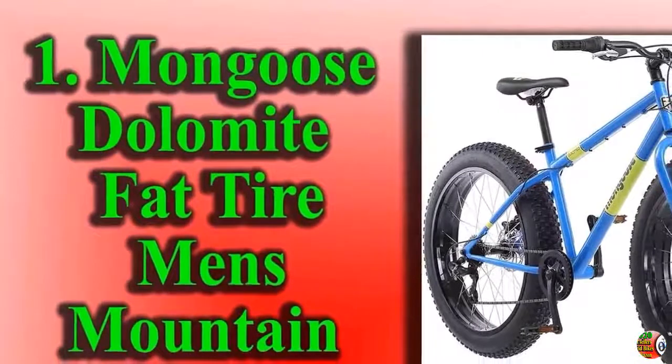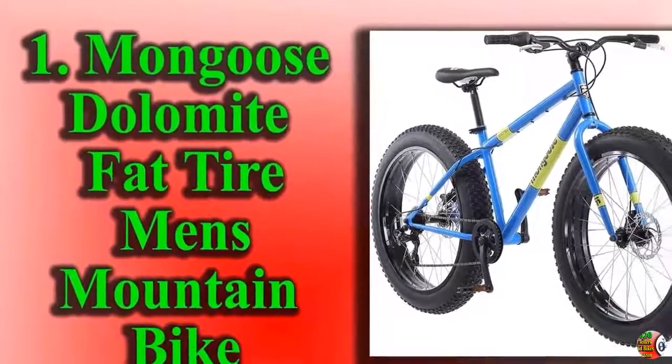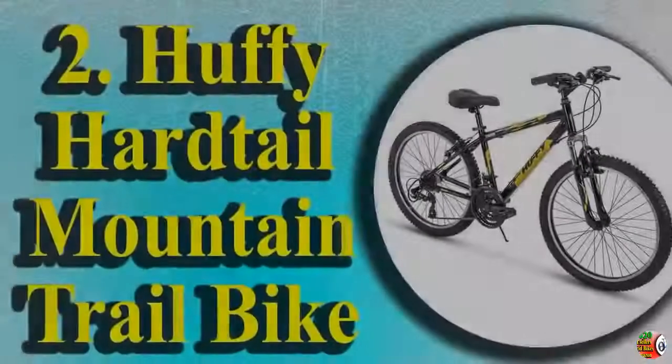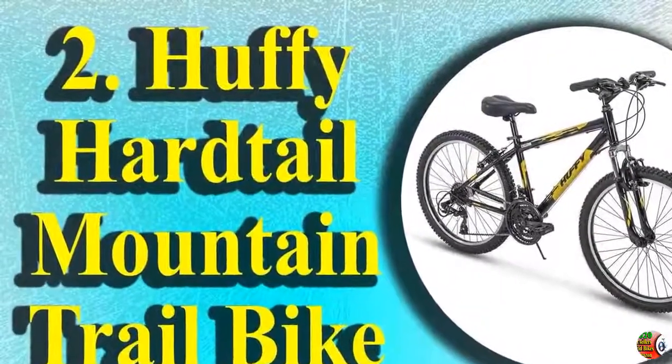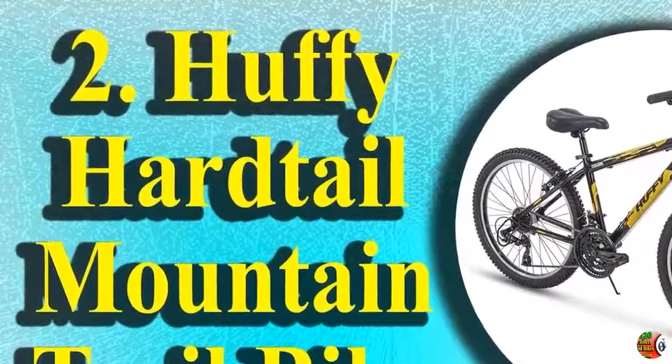10. Huffy Hardtail Mountain Trail Bike, 24-inch, 26-inch, 27.5-inch. 11. Schwinn Traction Mountain Bike, Full Dual Suspension, 29-inch wheels.